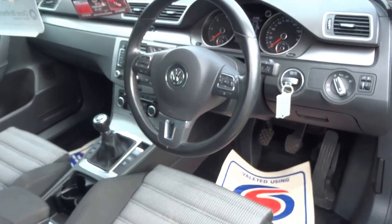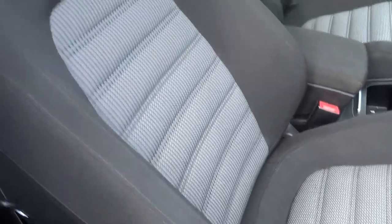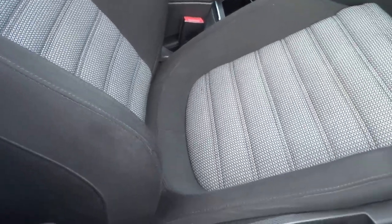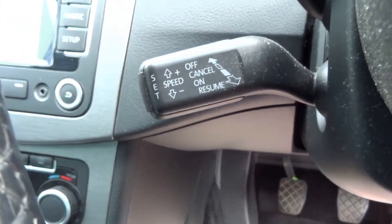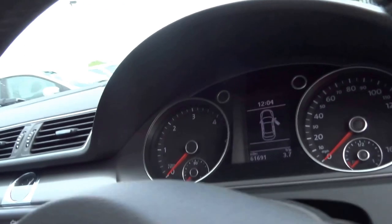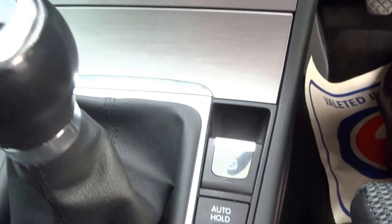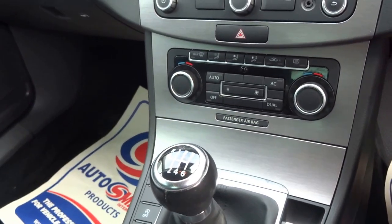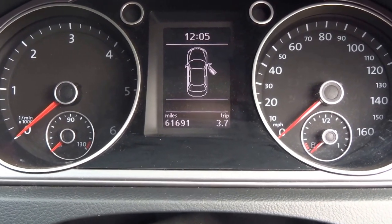As you can see on the interior, very good condition. The seats have no wear, marks or tears. It has electric backrest and electric lumbar support. The car is equipped with cruise control, operated with this lever here. It also comes with telephone prep. As you can see, full satellite navigation, dual zone climate control and also an electronic handbrake. It's a six-speed manual transmission and as you can see the vehicle has only covered 61,691 miles.